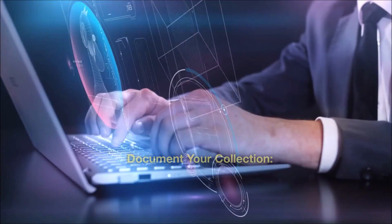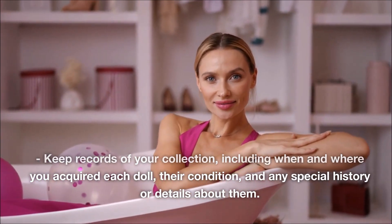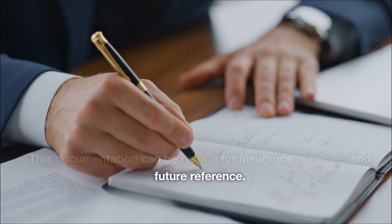Document your collection. Keep records of your collection, including when and where you acquired each doll, their condition, and any special history or details about them. This documentation can be helpful for insurance purposes and future reference.